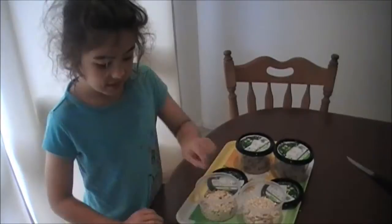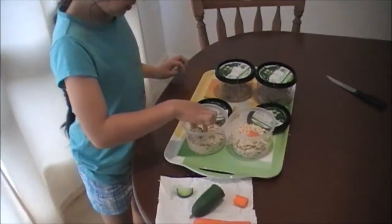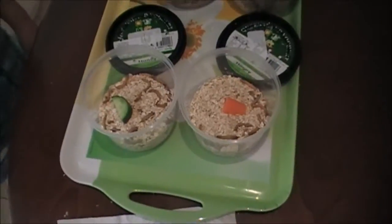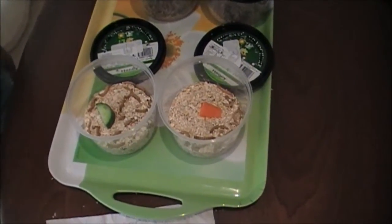I'm testing the mealworms between carrot and cucumber. Container 3 will get a piece of carrot and container 1 will get a piece of cucumber. Container 4 will get some cucumber and container 2 will get some carrot.